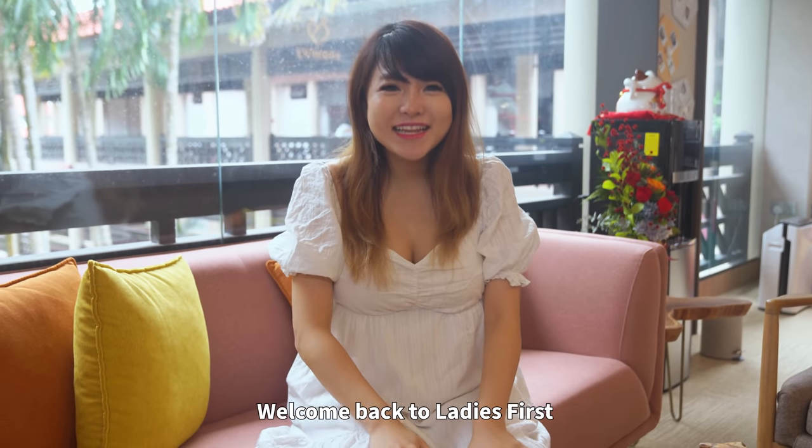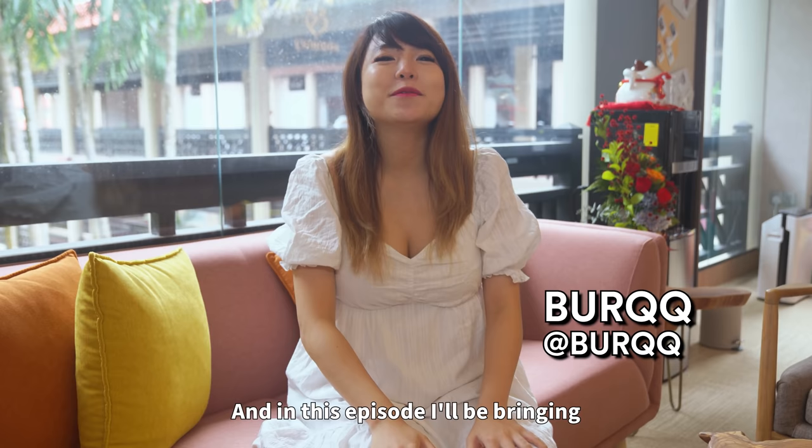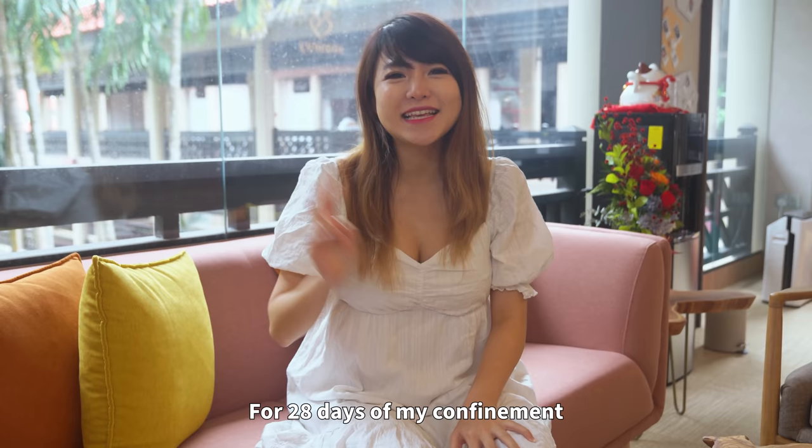Hi guys, welcome back to Ladies First! In this episode I'll be bringing you guys around Mumly Love, where I'll be staying for 28 days of my confinement. So let's go!